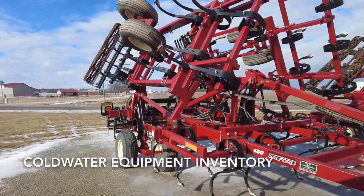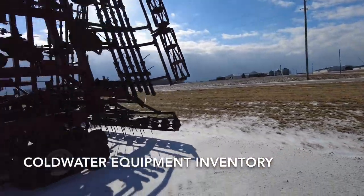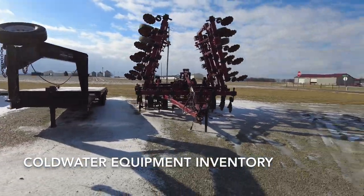This is a Salford 21-foot field cultivator, two-piece S-tine — nice little unit. It is brand new; it's been demoed, but that unit's available.